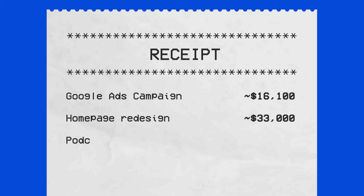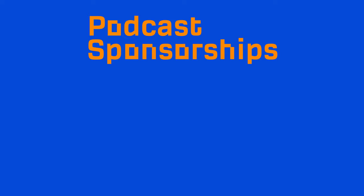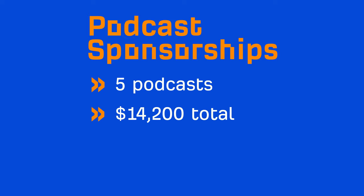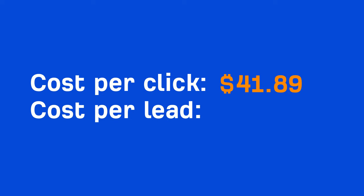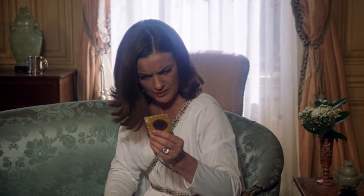If you think $33,000 for a homepage is a lot, wait until you hear about our $52,000 podcast experiment. $52,000 on podcast ads might not sound like a big bet, but in 2018 podcast advertising wasn't exactly popular, at least in our niche. Plus, there wasn't really much information around it, so we were kind of going in blind. We started by sponsoring five podcasts, which cost a total of $14,200. From these ads, we got a total of just 339 page views and 11 trial signups — basically the equivalent of $41.89 per click or $1,290.91 per lead.